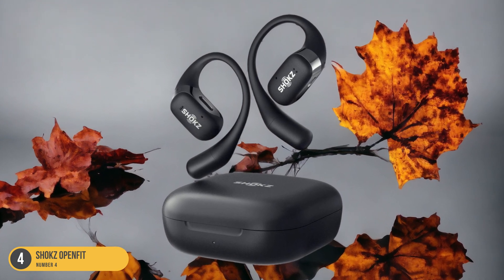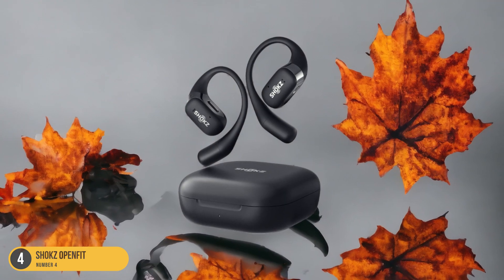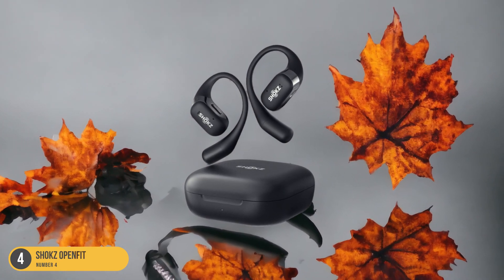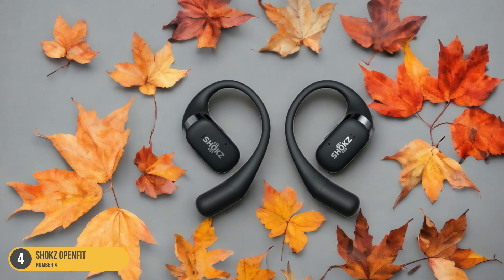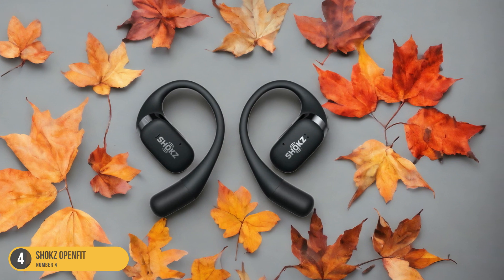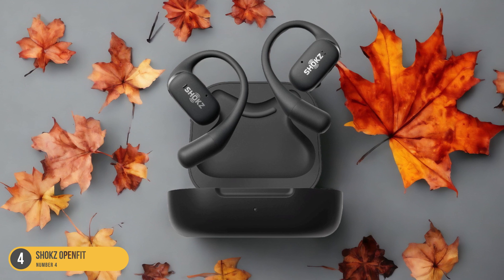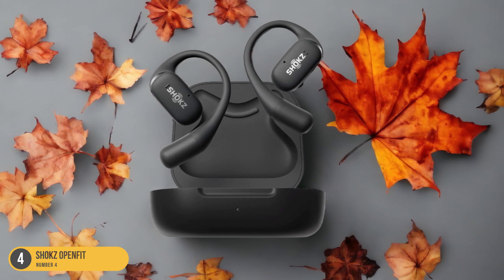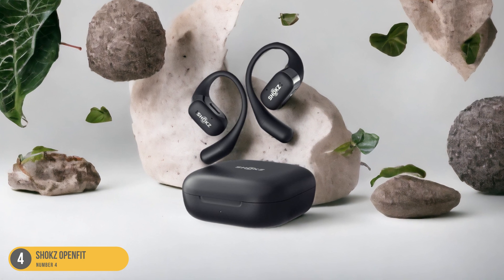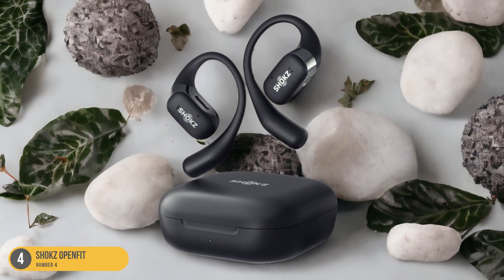The headphones are IP54 rated for sweat, water, and dirt resistance, ensuring durability during intense training sessions. Additionally, the ample bass and clear sound quality enhance the listening experience without compromising the ability to hear external sounds. The compact and grippy material of the Shox OpenFit ensures a secure fit even during high-intensity movements, providing the perfect balance of audio quality and situational awareness.